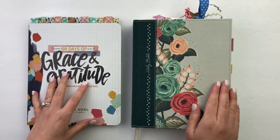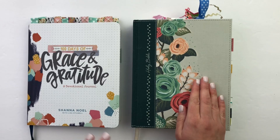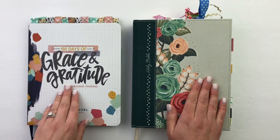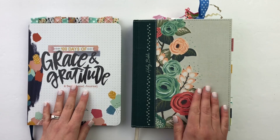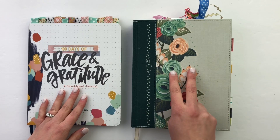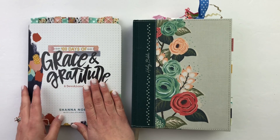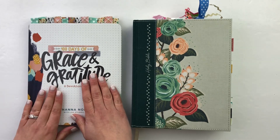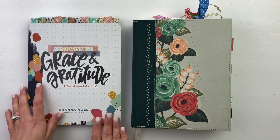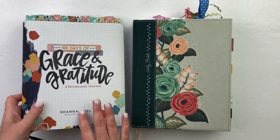Hello everyone, this is Bethany from Southern Couture, and I am excited today to show you guys what I have been doing in my actual journaling Bible as we work through 100 Days of Grace and Gratitude. The first 30 days were designated for Gratitude Documented, so I'm going to show you those last two weeks of Gratitude Documented. Check out the description below — I also have a video that shows you the flip through in my devotional journal, the pages I did, products I used, so if you want any ideas, check out that video.